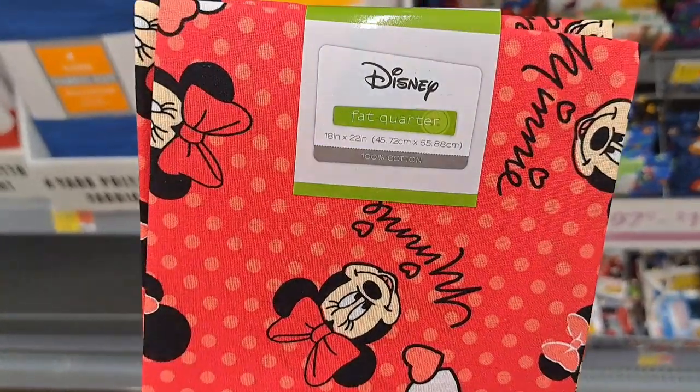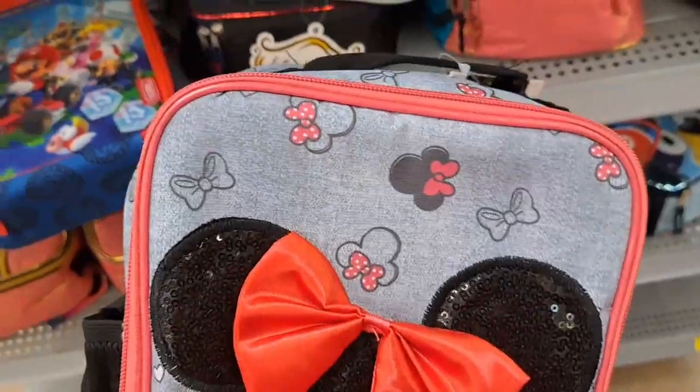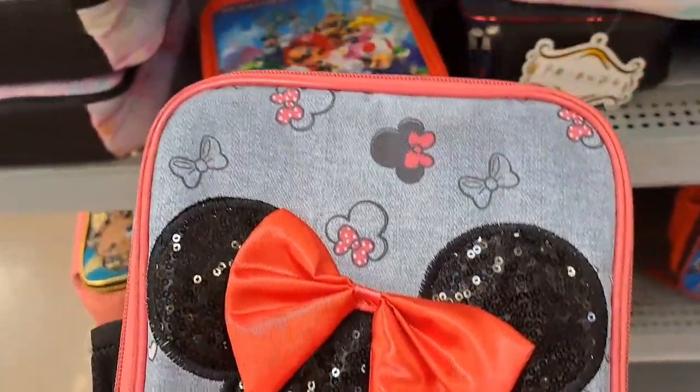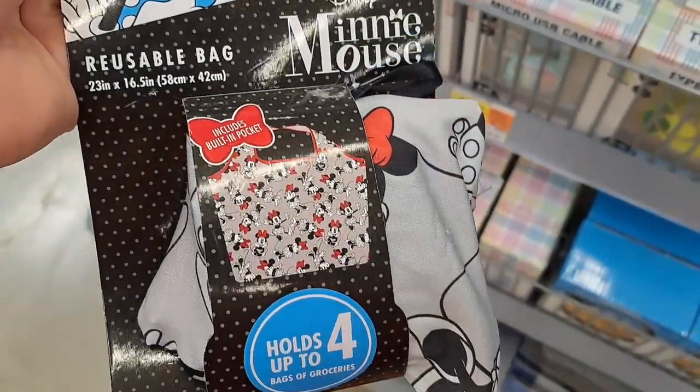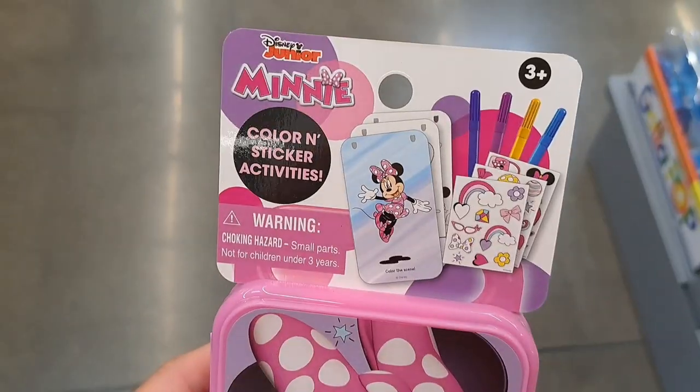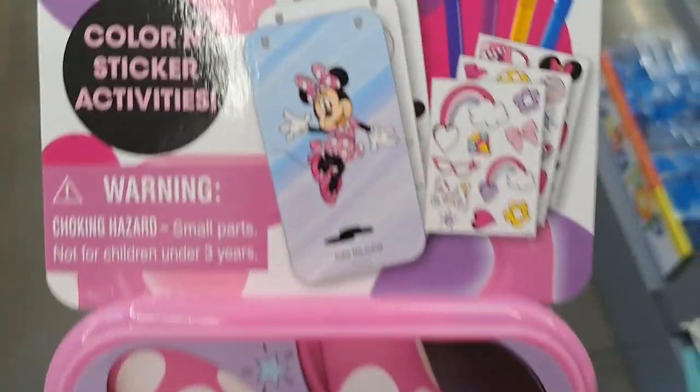Got a Minnie Mouse lunch bag here with the sequins and a bow on it. Got a Minnie Mouse reusable bag up at the front of Walmart. Got a Minnie Mouse color and sticker activities set here. Quite a lot of Minnie Mouse stuff as you can see by this video at Walmart. I hope I helped you out — find some cool stuff to get someone, or get yourself some Minnie Mouse items at Walmart.